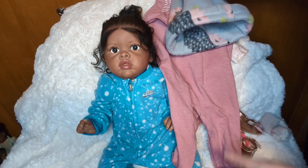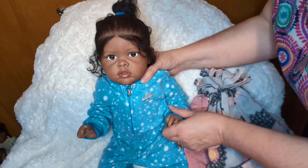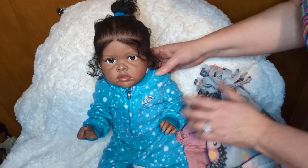Oh my gosh, I'm going to love putting this on one of my beautiful babies — and today it's you, Salia! She's all excited.